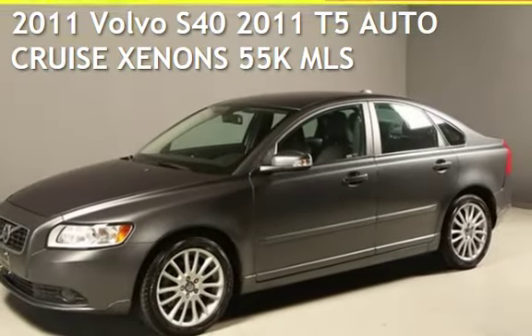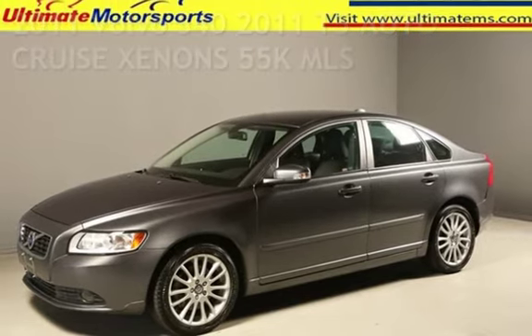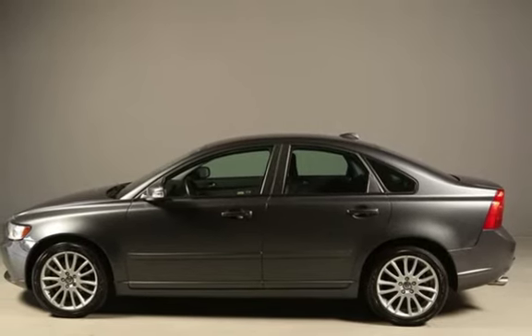Presenting a pre-owned 2011 Volvo S40. This four-door sedan has a five-cylinder, 2.5-liter i5 engine, with front-wheel drive, and an automatic transmission.